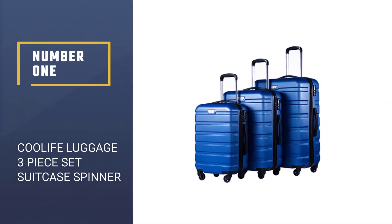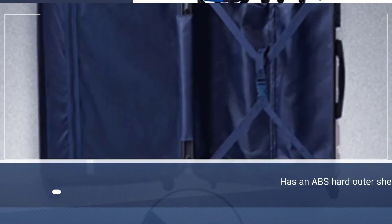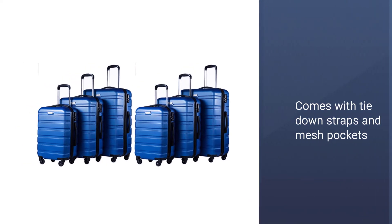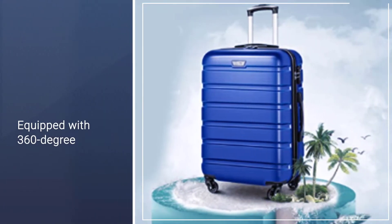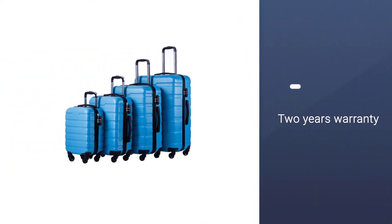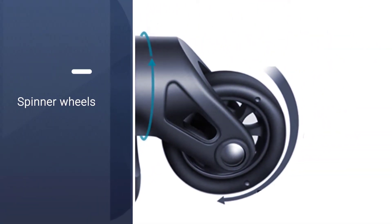Number one: COOLIFE Luggage Three-Piece Set Suitcase Spinner. This hip and stylish collection comes in the form of a three-piece set made for the young at heart. The COOLIFE luggage three-piece set suitcase offers a means of transporting belongings while also being an expression of style and suave. The set consists of three pieces: 28 inches, 24 inches, and 20 inches. The roomy interiors are lined and fitted with down straps and zipper dividers for compartmentalization, and the exterior features a hard shell for overall sturdiness.